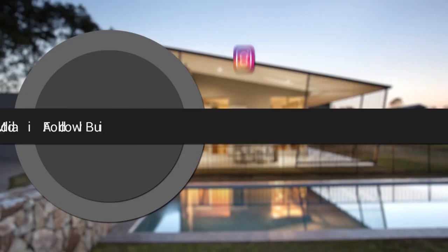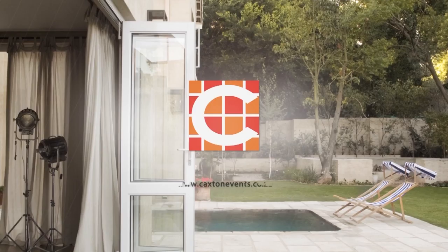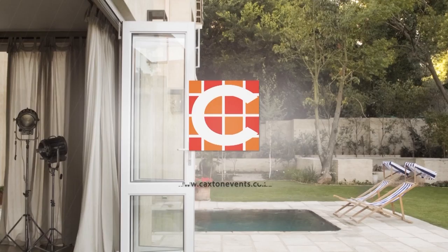If you would like to watch more workshops in the homeowner series, follow the BuildAid YouTube channel or visit buildaid.co.za where you can view a full range of our product offering. To book your seat at our next workshop, visit caxtonevents.co.za. Don't forget to tune in to Mix 93.8 FM Wednesday evenings from 6 PM to 7 PM to listen to the BuildAid show.